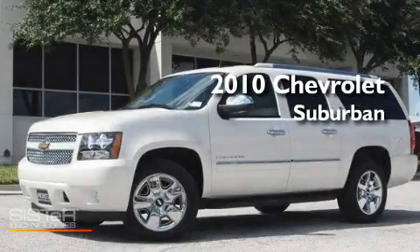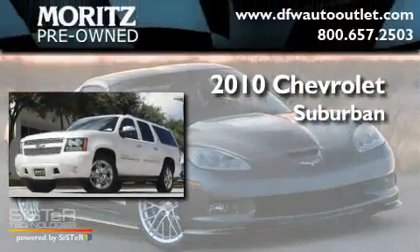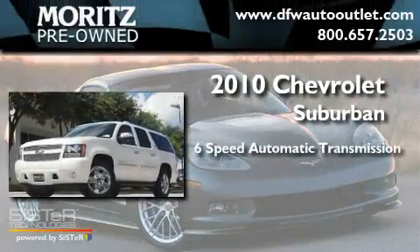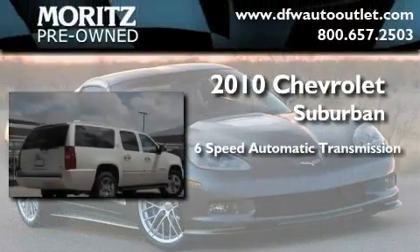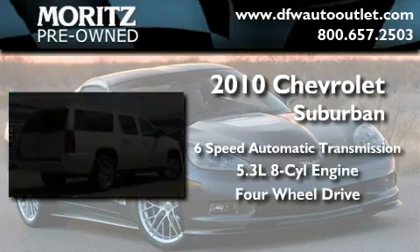This is a brand new 2010 Chevrolet Suburban. This SUV has a six-speed automatic transmission, a 5.3-liter V8, and the added capability of four-wheel drive.